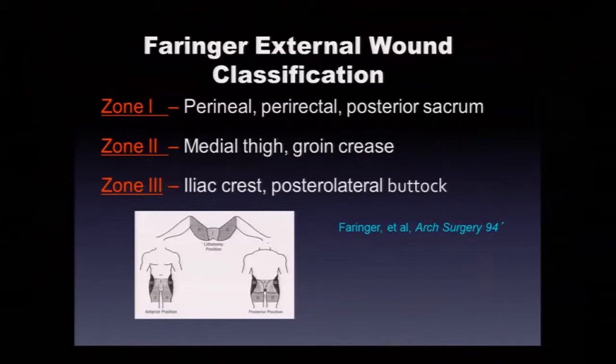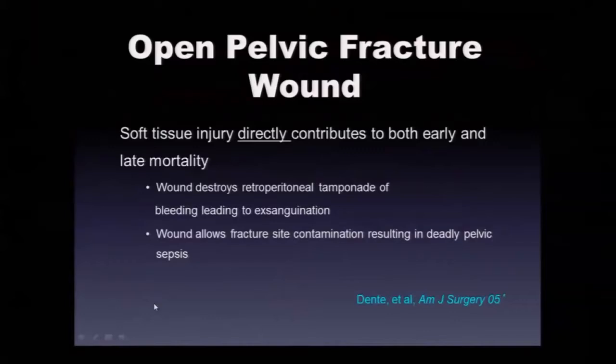The Farringer wound classification for open pelvic fractures: Zone 1 — perineal, perirectal, and posterior sacral injuries — are the most severe and worrisome. Zone 2 — medial thigh and groin crease wounds. Zone 3 — wounds remote from the perineum, at the iliac crest or posterolateral buttock — are much less malignant and easier to manage.